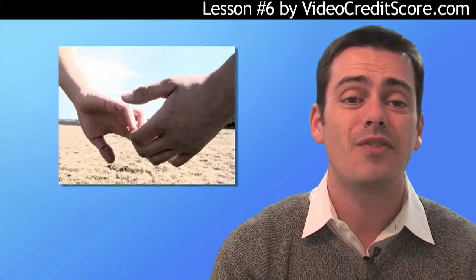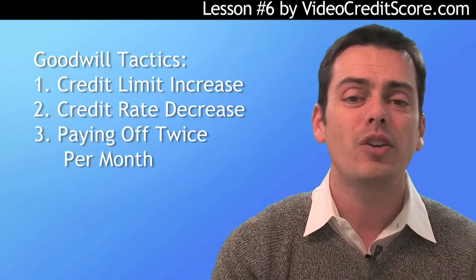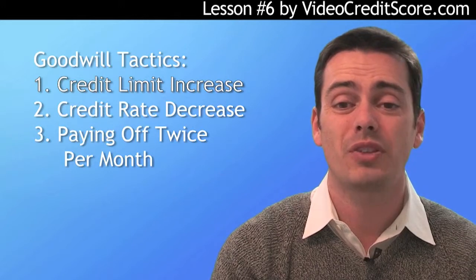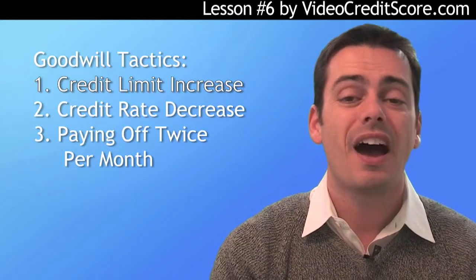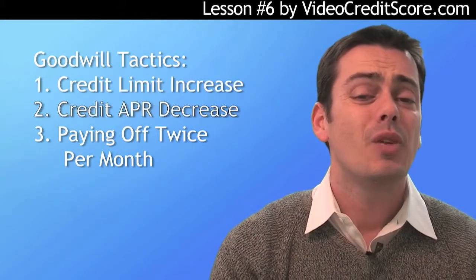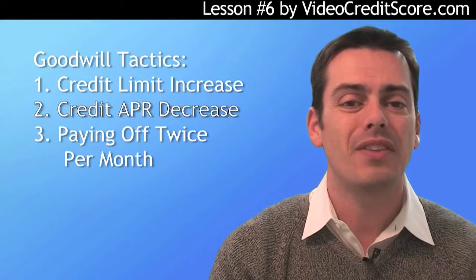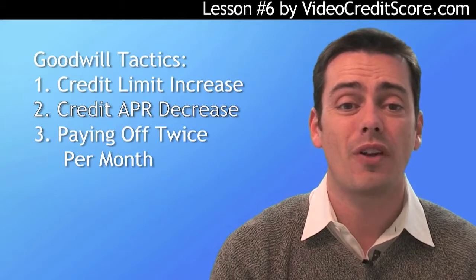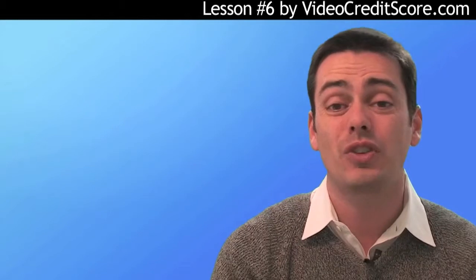In addition to following Jamie's example, here are some goodwill tactics worth trying, especially if you've gained a few score points recently. Call your credit card company and tell them you'll switch providers unless they raise your limits — a higher credit limit lowers your CUR and improves your score. Also, ask your credit card company to lower your interest rate. The threat of leaving might help, or you can ask to be converted to another of their cards with a lower rate. Note: this will lead to a hard inquiry, which won't help your score directly, but will help you pay less in interest and more in principal, lowering your balances.